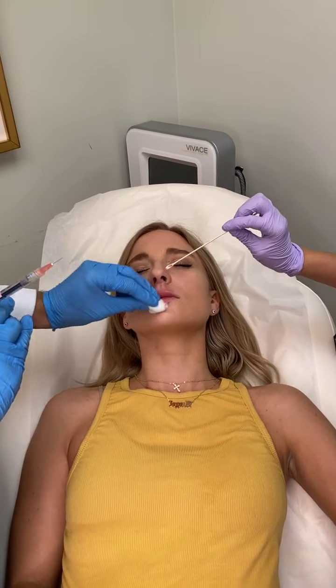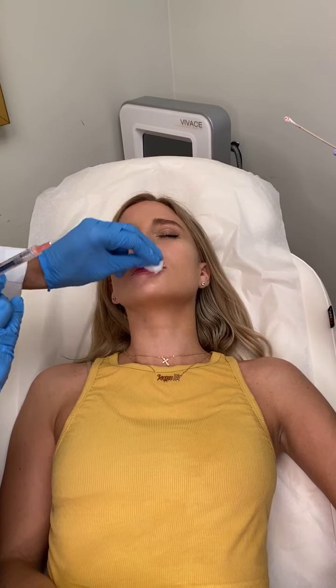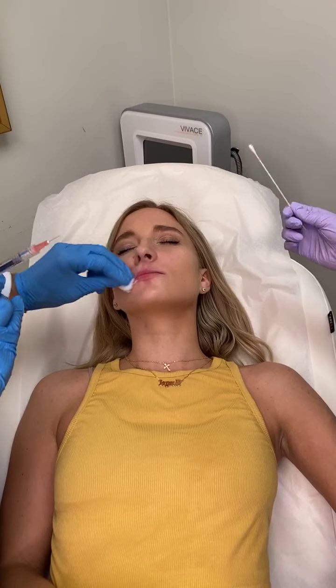Someone's asking which procedure I'm doing right now — so this is lip filler with Restylane Kiss, a hyaluronic acid filler. We're doing this on a patient with thin lips who just wanted to get a little bit more definition, a little bit more fullness, and look a little bit more hydrated. That's what we're trying to achieve here.